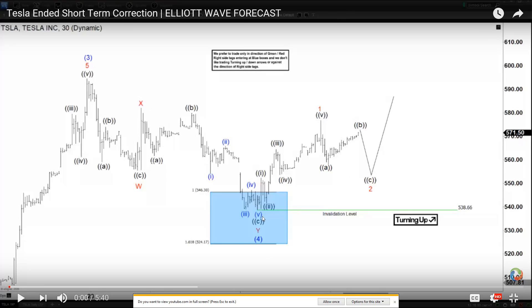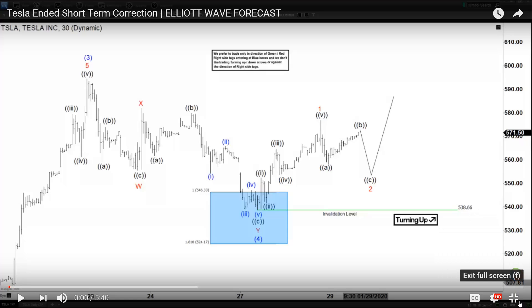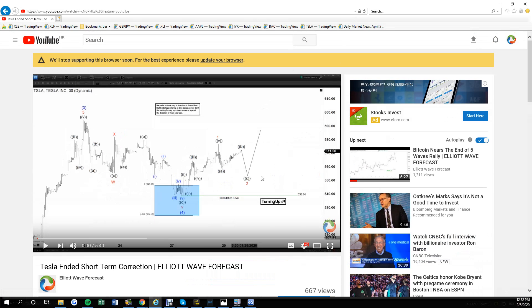In fact, if some of our members bought it here in the blue box they've enjoyed the immense rally from there — it's been rallying like 70% since then, right, since bottoming here at around $550. So we were calling at that time another leg higher coming in the form of an impulse, as long as it stays below $538, and that's exactly what happened.